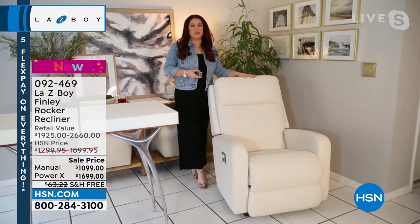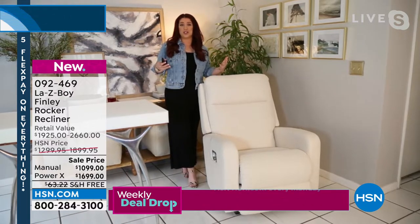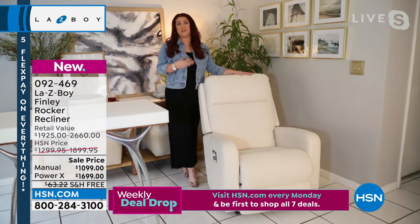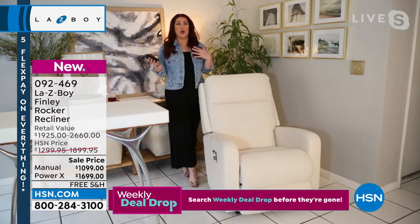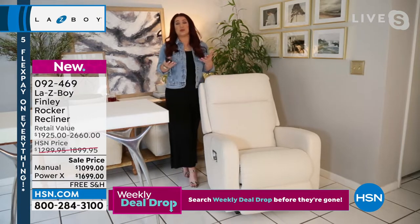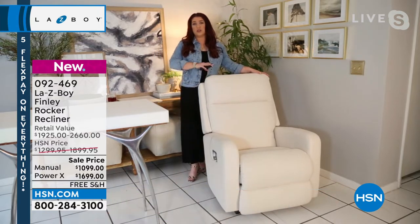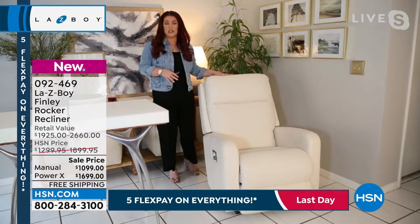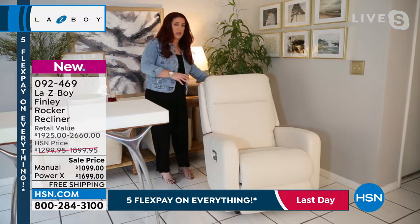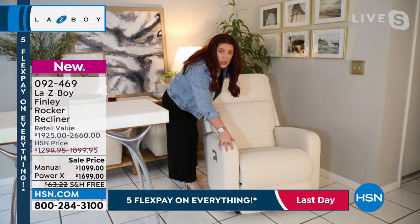A lot of times people think of Lazy Boy as a big overstuffed chair, and we love those chairs, but we also want something that fits in with our decor — whether we have a home that's very traditional or a little bit more modern or transitional. This is where the Finley fits perfectly with just about every style of decor. We've got some really nice clean lines, and you can see with our track arm as well.